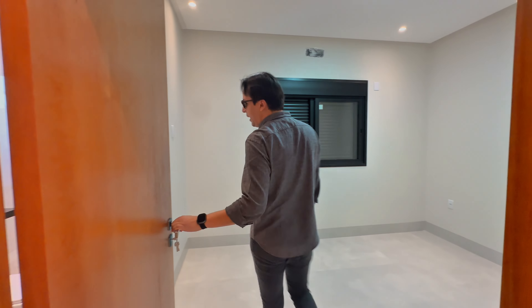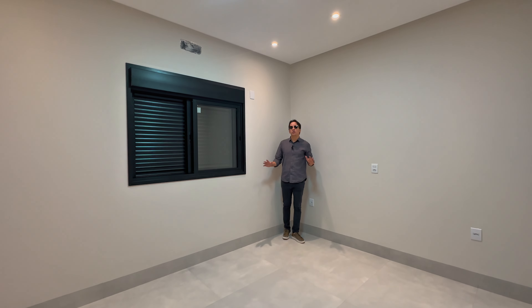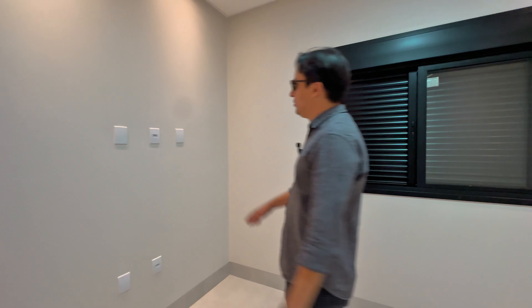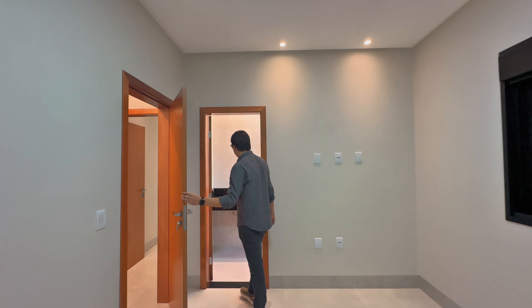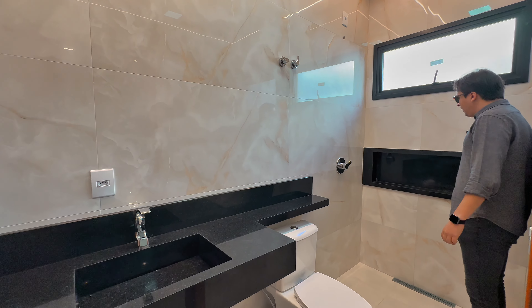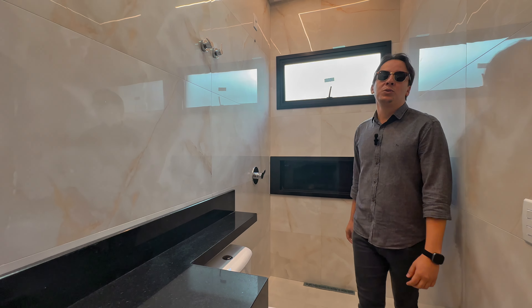This suite here is already a full suite. It turned out very spacious — to give you a reference, I am 1.84m tall, and look at the distance I am from the door. Air conditioning points, TV points, rich in outlets. And here is the other bathroom — a very generous countertop as well. I also forgot to mention: all bathrooms come with a trash bin. The ladies appreciate that.